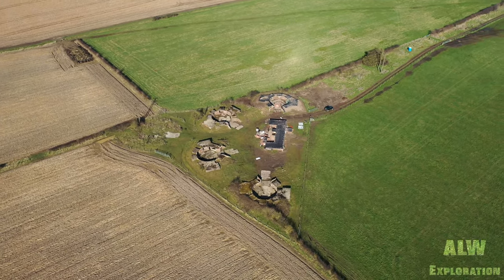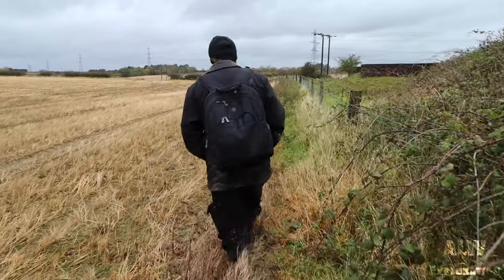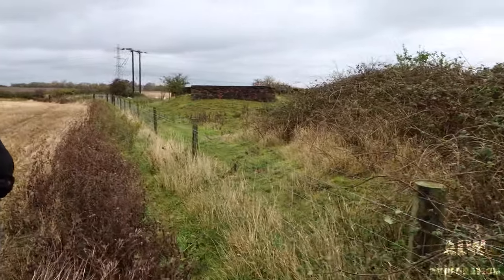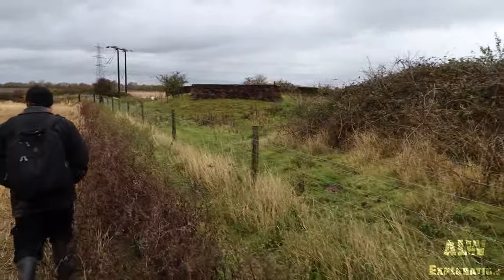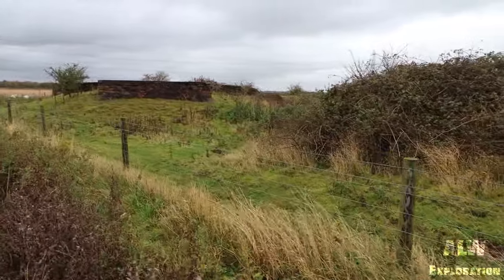Let's now explore this site to see what remains. Here we are — beginning of the anti-aircraft position.